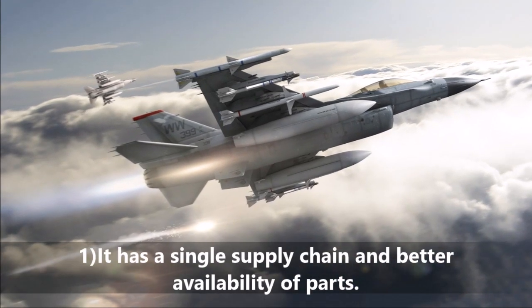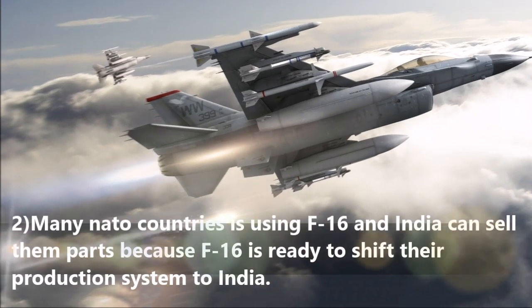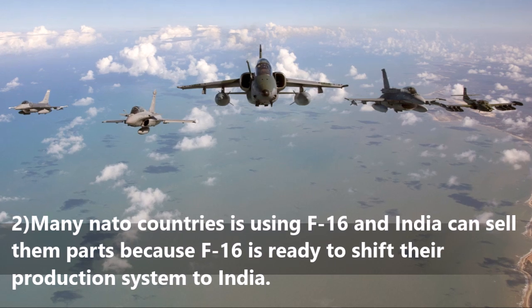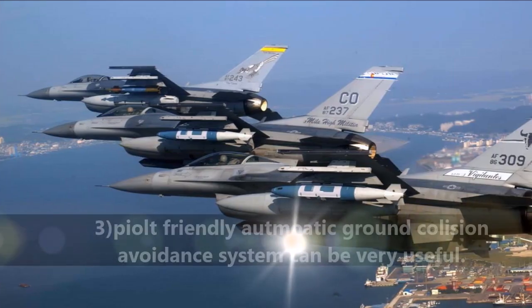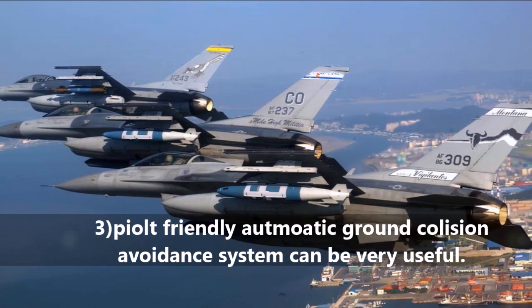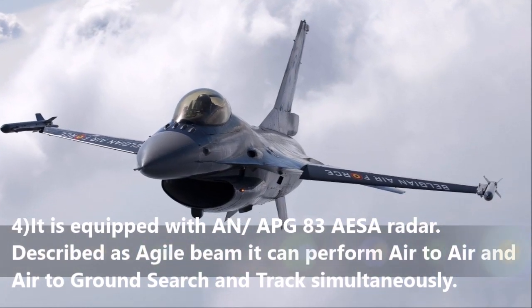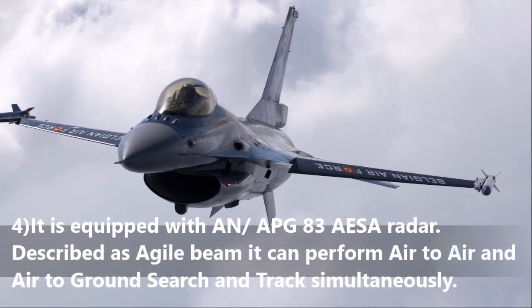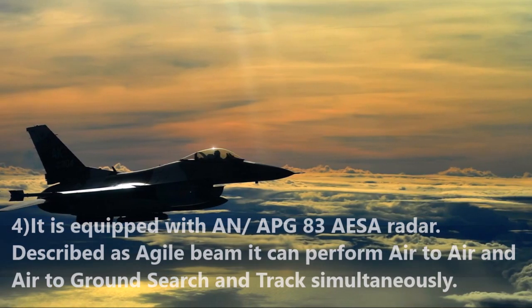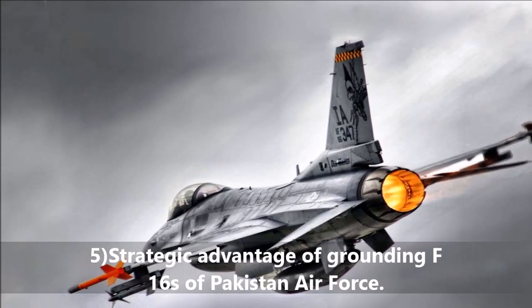Advantages of the F-16: It has a single supply chain and better availability of parts. Many NATO countries use the F-16, and India can benefit from parts availability because F-16 is ready to shift their production system to India. It is equipped with an APG-83 AESA radar, described as agile beam, which can perform air-to-air and air-to-ground search and track simultaneously. There is also a strategic advantage of grounding F-16s of the Pakistan Air Force.